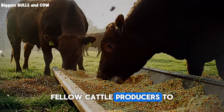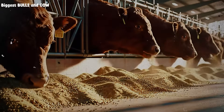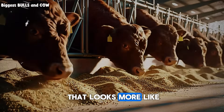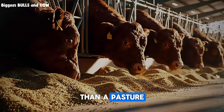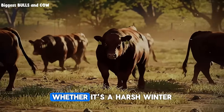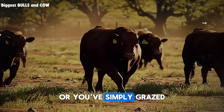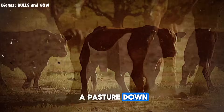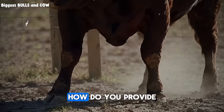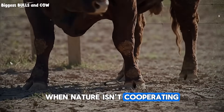Welcome, fellow cattle producers, to Biggest Bulls and Cow. We've all been there, staring at a field that looks more like a desert than a pasture, wondering how to get our animals through the season. Whether it's a harsh winter, a surprise drought, or you've simply grazed a pasture down, the challenge is the same: how do you provide quality nutrition when nature isn't cooperating?